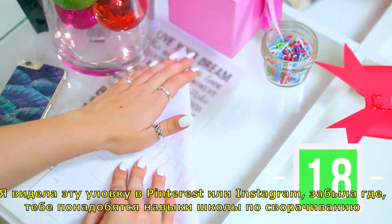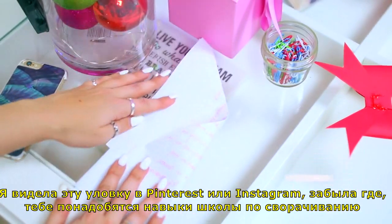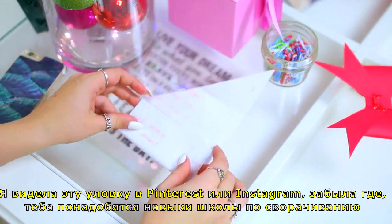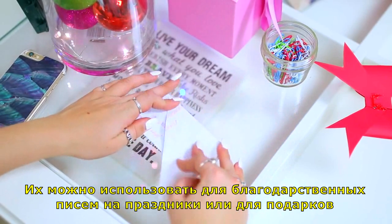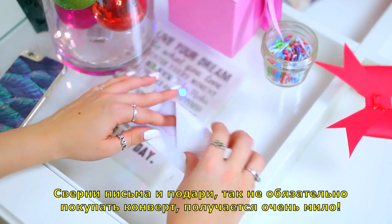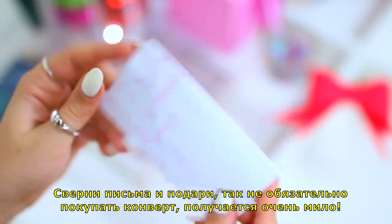I think I saw this life hack on Pinterest or Instagram — I totally forget which one. But basically, you take your middle school note-folding skills and use them for thank-you letters for the holidays or any gifts you receive. You can fold it a certain way and skip having an envelope — it's just a cute little life hack.